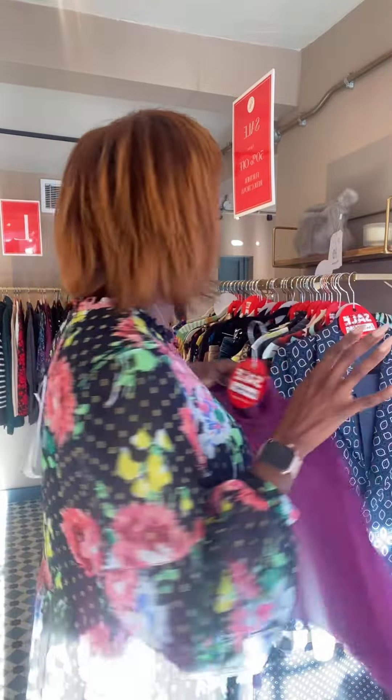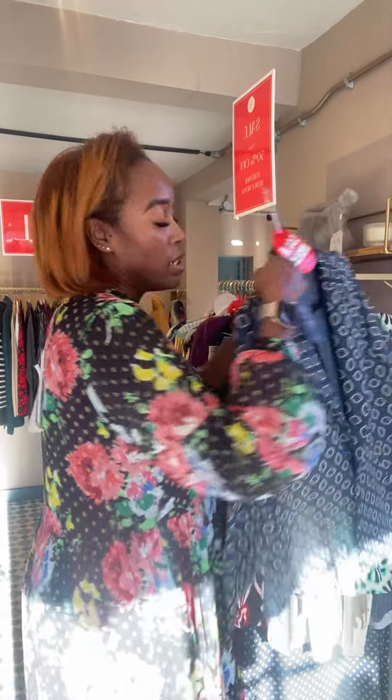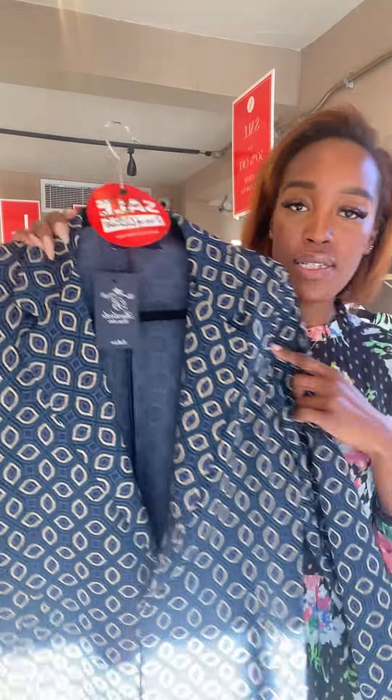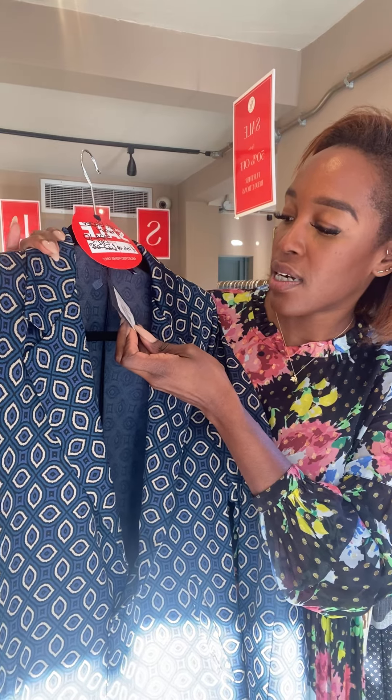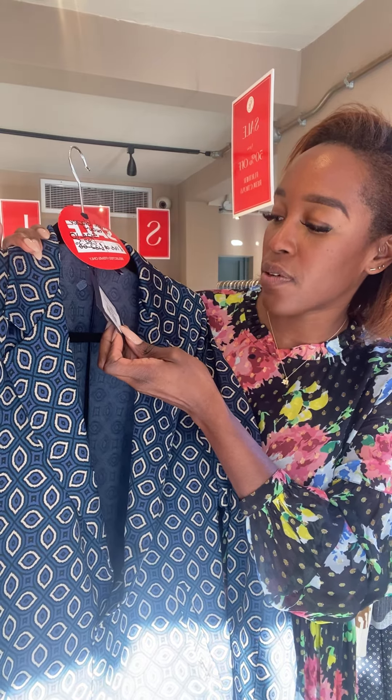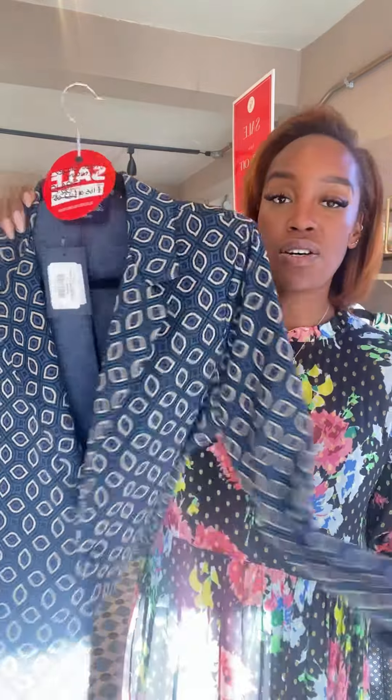We've got this gorgeous Barolochi — the Vivelle blazer in navy. It was £165, now £82.50, so that's a bargain. This is a size 10. You could wear that with jeans or dress it up with trousers, and it's not too heavy, so this is a good one to take into spring.